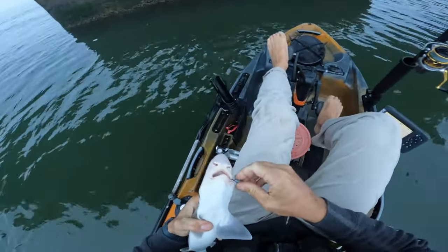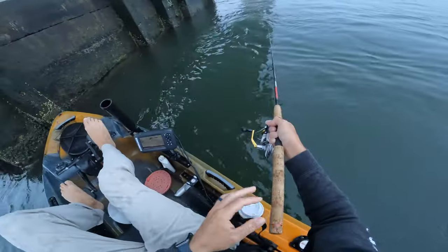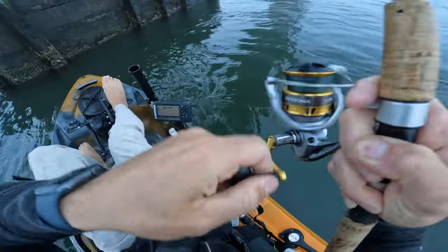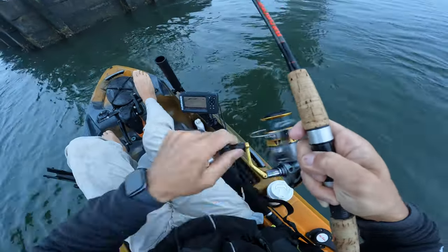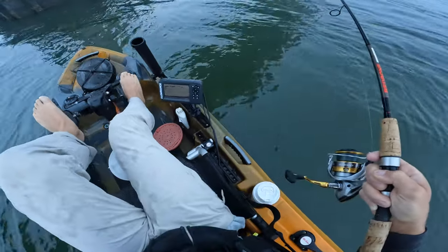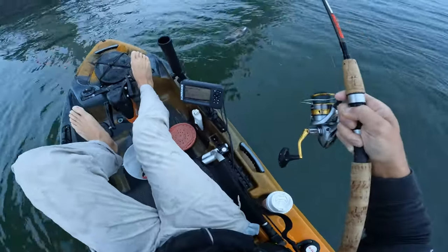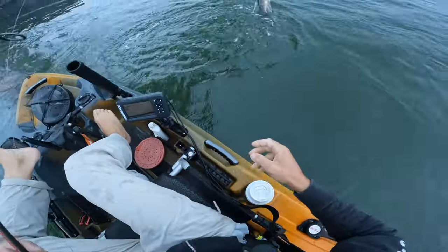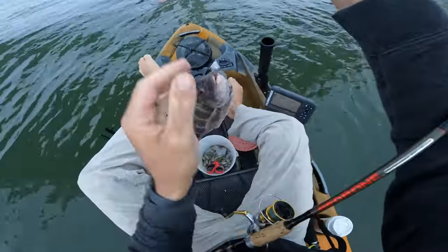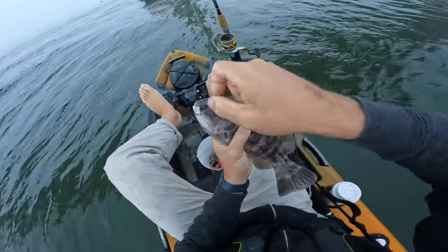That'd be brutal if that's what we see all day - a little dogfish. There we go, that's a tog. Not a big one but it's a start. That guy might be about an inch under keeper size. It's actually not a bad tog, not a monster, not a keeper I think, but not a bad start.